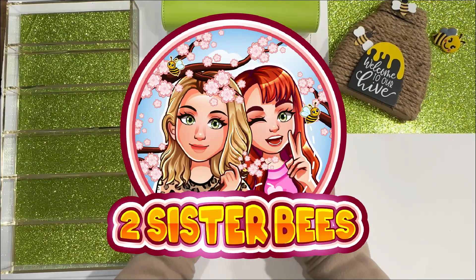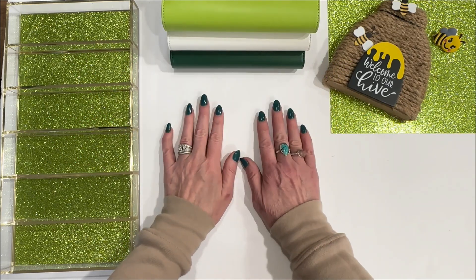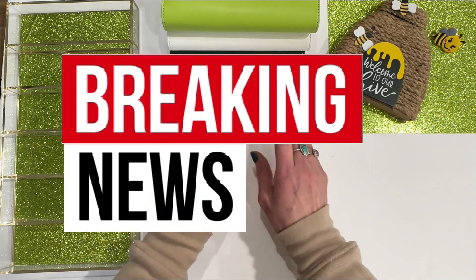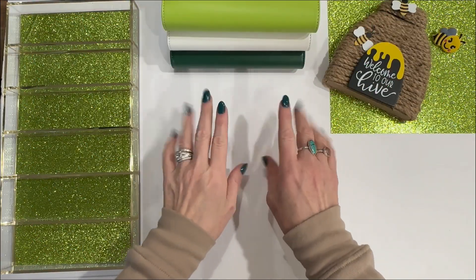Hey everybody, it's Jen with Two Sister Bees. Welcome to the channel. Happy St. Patrick's Day to everyone and welcome to our St. Patty's Day edition of Cash Stuffing. Today's video is going to be full of breaking news and updates, with one being a special report that you do not want to miss. So let's get right into it.